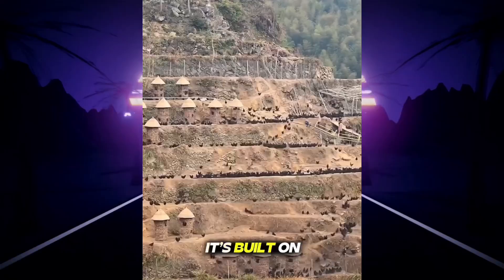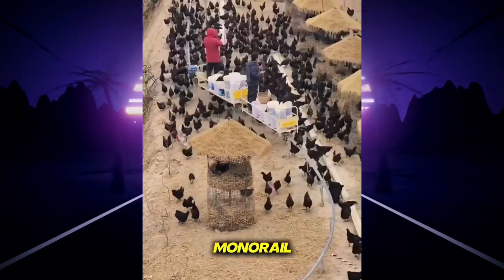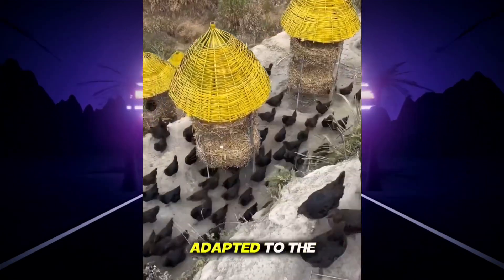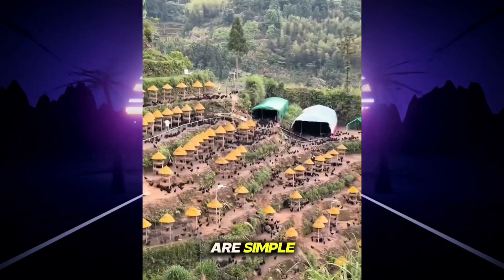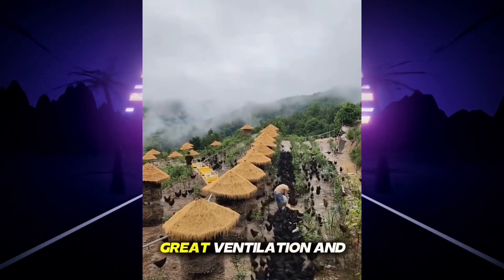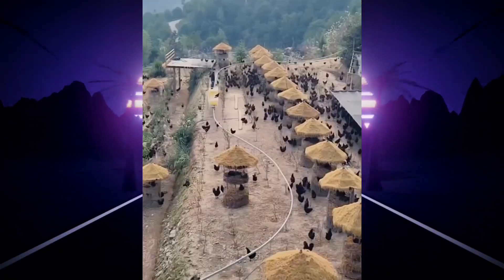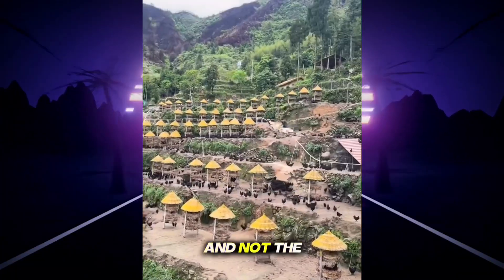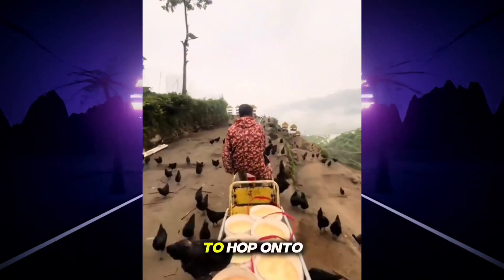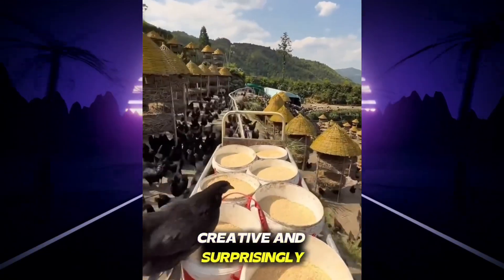Have you ever seen a chicken farm like this? It's built on a steep hillside where regular vehicles can't reach, so the farmers constructed a small monorail to transport feed and supplies up and down the slope. The farm raises strong, black-feathered chickens well-adapted to the rugged terrain. The chicken coops are simple thatched huts built layer by layer along the terraces, with round open roofs providing great ventilation and shade. What's even funnier is that some mischievous chickens like to hop onto the monorail and peck at snacks along the ride. Farms like this are rare, efficient, creative, and surprisingly full of charm.